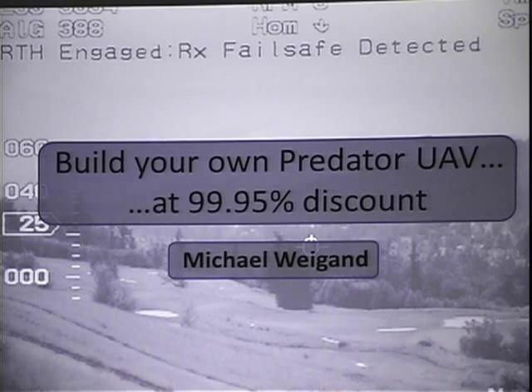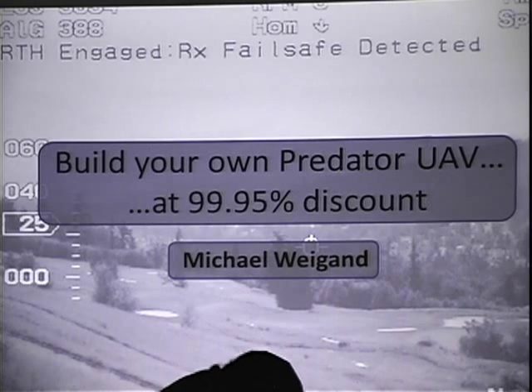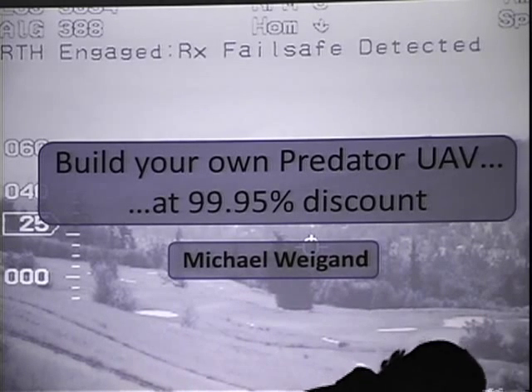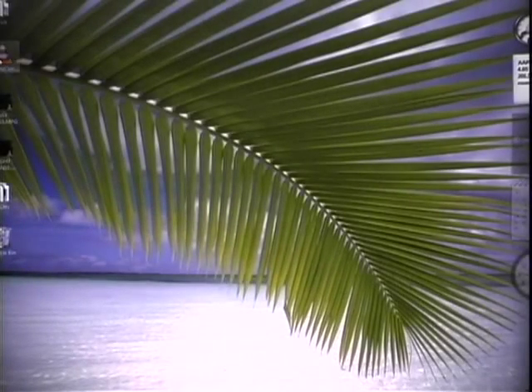Good afternoon, Shmookon. Is my mic working? Can everybody hear me? Awesome. So today: building your own Predator UAV at a 99.95% discount. Before I really get started with the presentation, I just want to give you a little demo. Just yesterday we took the plane out in front of the hotel — the bellhop gave us a really strange look — and we put it up about two hours after the snow started falling. So let's see if we can show you the video we hashed together.